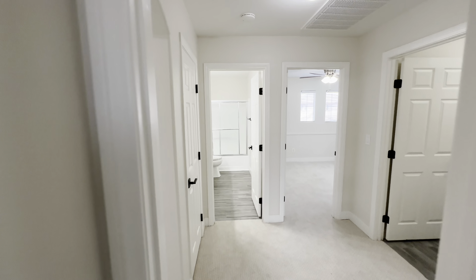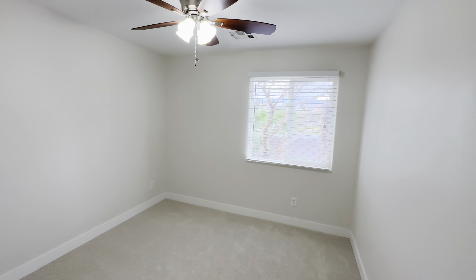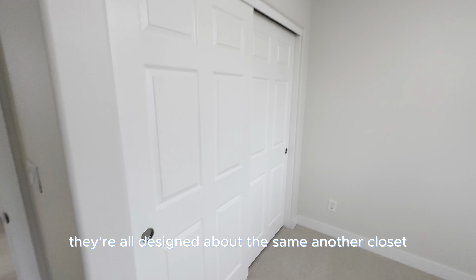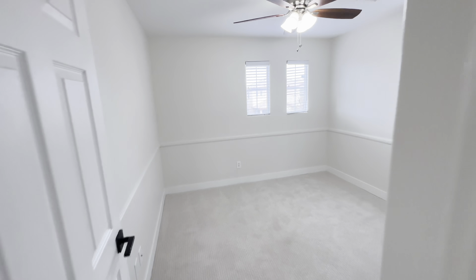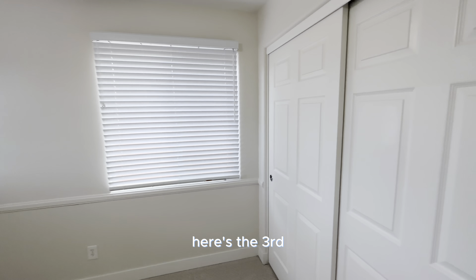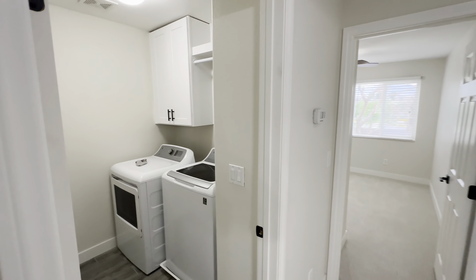We have the first bedroom — do a quick little walkthrough. They're all designed about the same, with another closet. Here's the third bedroom as well.